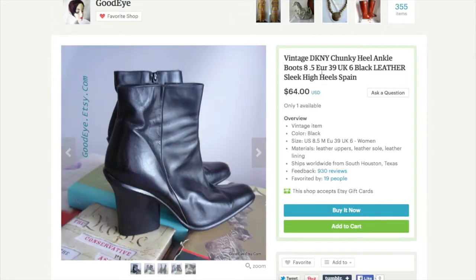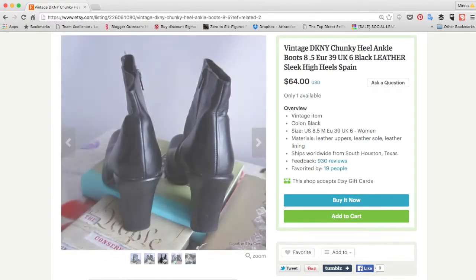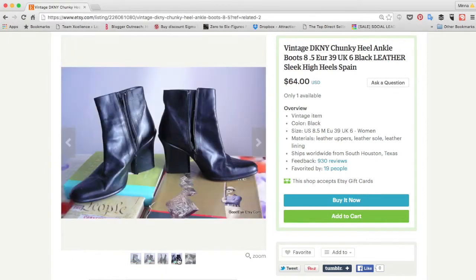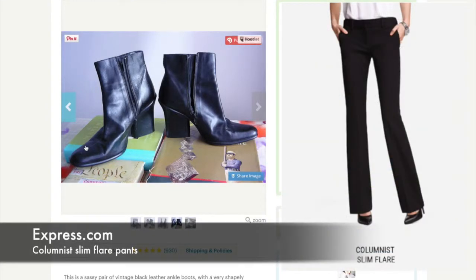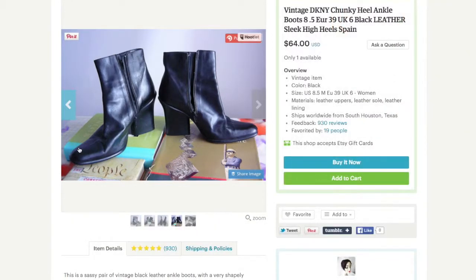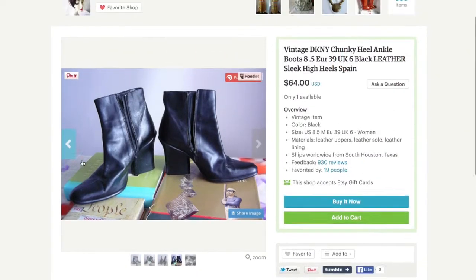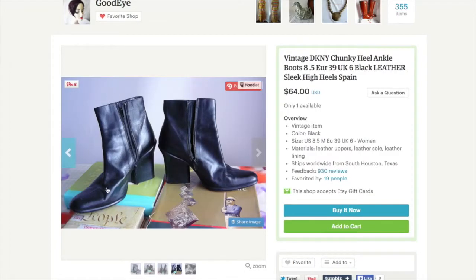This next pair of boots is catching my eye. It's a size 8.5 — a little bit too high for me — but they're very pretty to look at. Imagine this with a pair of straight-legged pants or a slightly bootcut. Express sells really great dress pants — I'm wearing a pair right now, I think they're called the Columnist. With the barely-boot cut draping over, it just shows a peek of the toe and elongates your leg.